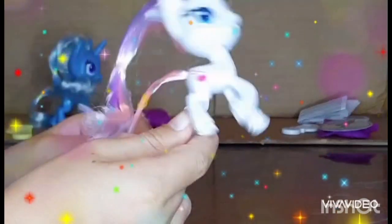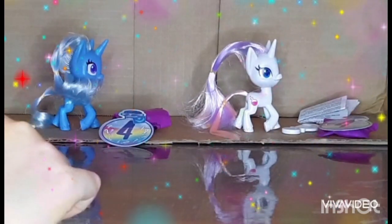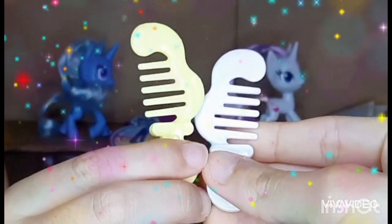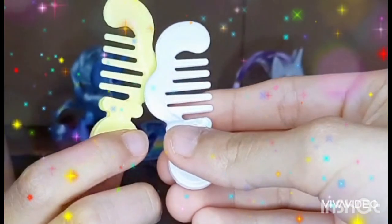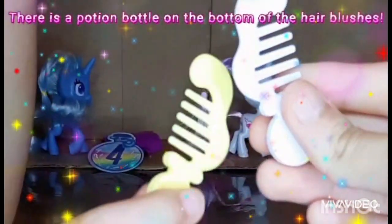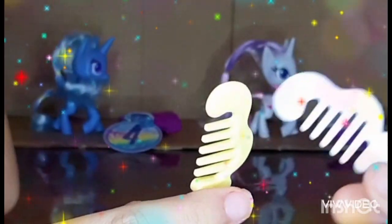So finally, before we open those mystery packages, let's look at the combs. Trixie has a yellow one and Potion Nova has the white one. Sorry if it's a bit bright on camera — they're actually lighter in person, like light yellow and white. You can use them to brush the pony's hair.